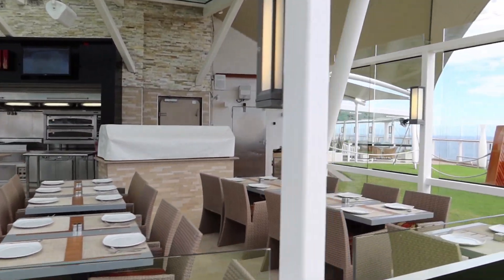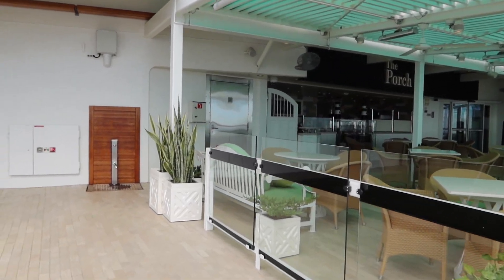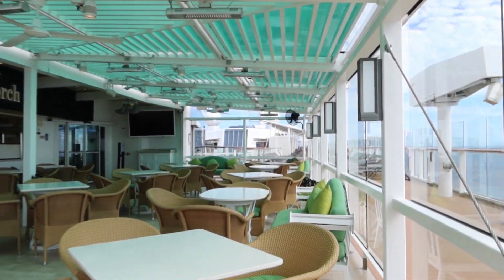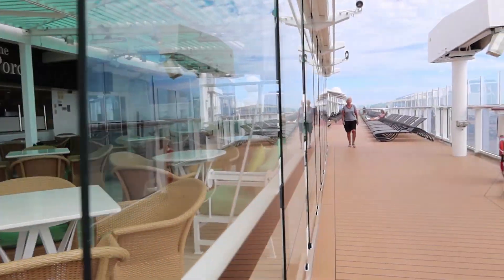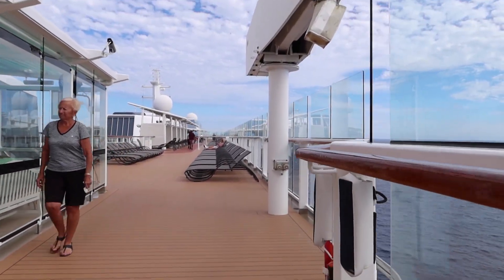Now we're up to another specialty dining restaurant — this is The Porch, and they specialize in seafood. You have this lovely semi-open air setup — it's open right here but they have partitions to block the wind so you don't get blown away while eating. Really, really nice.